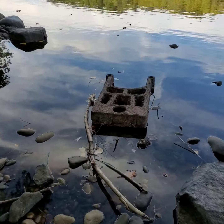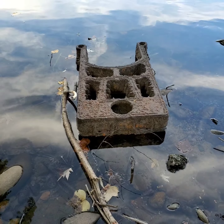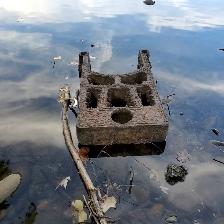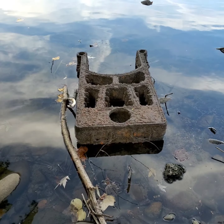Anyone have any idea what this is? I believe it's metal — it's pretty heavy.